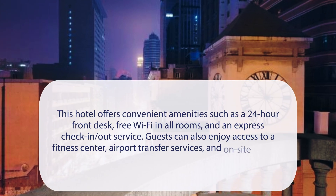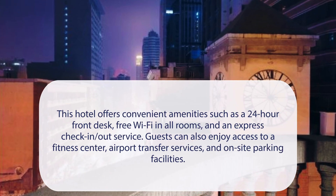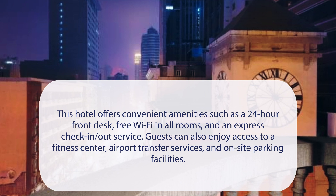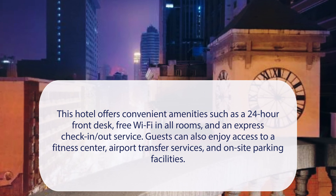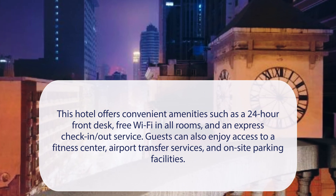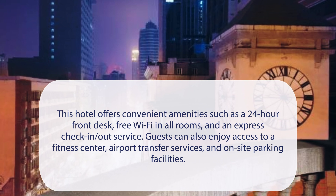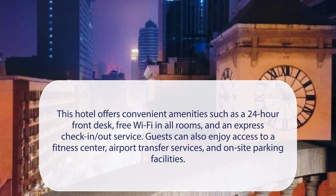At Jinglai Bush Hotel, West Nanjing Road, Shanghai, this hotel offers convenient amenities such as a 24-hour front desk, free Wi-Fi in all rooms, and an express check-in/out service. Guests can also enjoy access to a fitness center, airport transfer services, and on-site parking facilities.